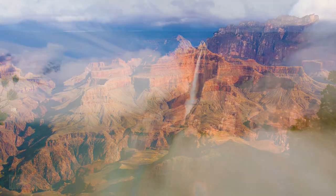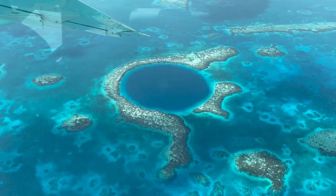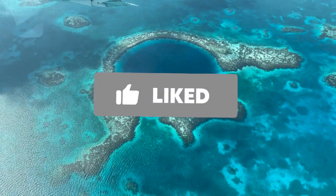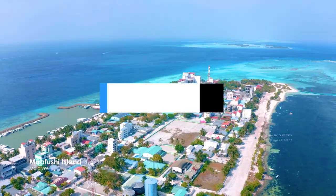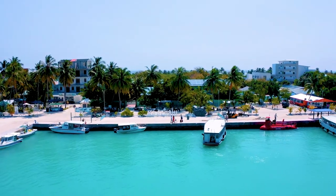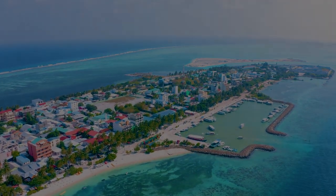From the awe-inspiring canyons and waterfalls to the tranquil beauty of deserts and coral reefs, Earth's hidden natural wonders remind us of the sheer beauty and power of nature. We hope you've enjoyed this journey across our magnificent planet. Stay curious, keep exploring, and join us next time on TripVerse for more unforgettable adventures!